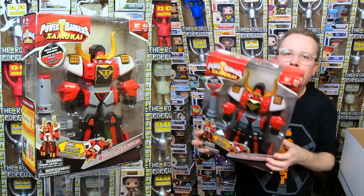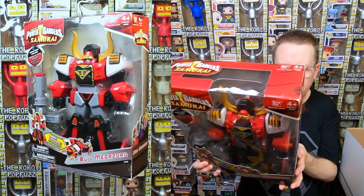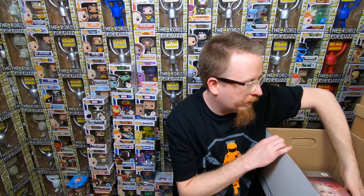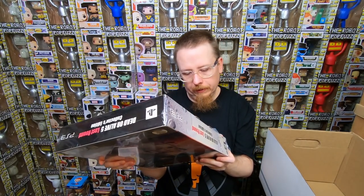I was about 18 to 20 when Power Rangers first became popular, so it's not something I deeply connect with, but I do love big robots and Japanese robots so I might keep it. We also have a Dead or Alive 5 PS3 game — I think it's the Japanese deluxe version. I'll put that in my video game collection. I like these oddball collector editions. That's all the leftover stuff from around November through January — nice to get through it and clear up space.